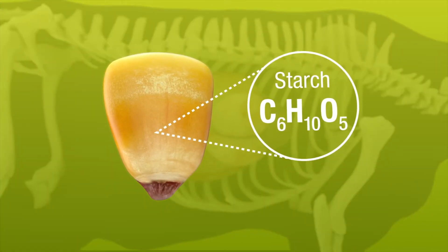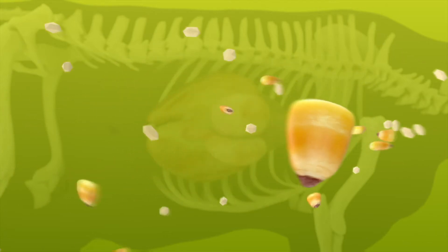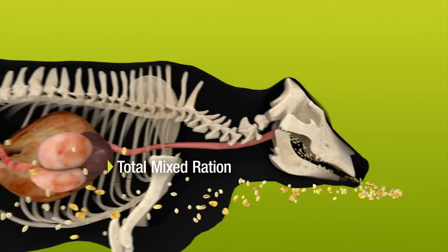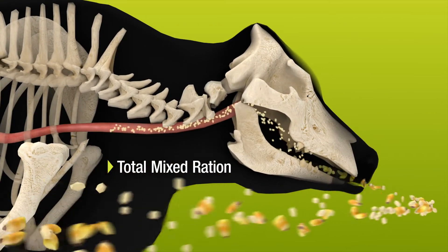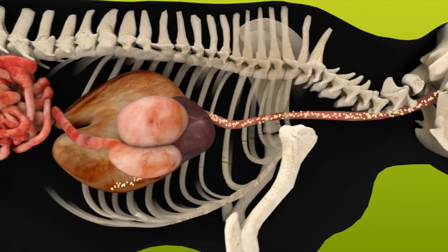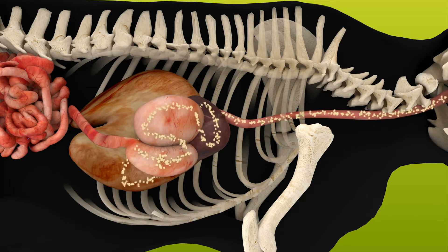Starch in corn provides extra energy that's needed to enhance production. Corn, as a grain or silage, is combined with other feed products as a total mixed ration and fed to cattle to enhance efficiency and quality. Unfortunately, the stomach of a ruminant is much more efficient at digesting forages than the energy-rich starches found in corn.